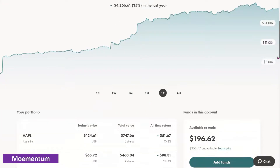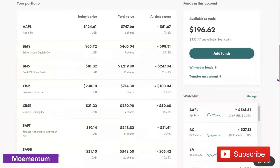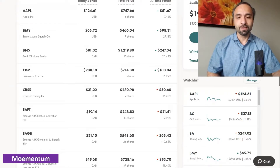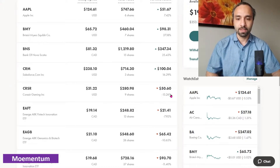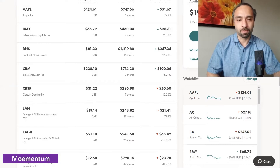Let's dive deeper into our overall holdings. We currently have six shares of Apple showing a positive return of 7.42 percent. We own seven shares of Bristol Myers showing a positive return of 27.18 percent. We are maintaining our 15 shares of Bank of Nova Scotia at a positive return of 25 percent. Salesforce has had a very good return this week — our three shares are showing a positive return of 16 percent. Corsair, with nine shares, is showing a negative 15 percent return. We would consider adding to Corsair via dollar cost averaging, but our limit buy orders haven't been fulfilled yet.